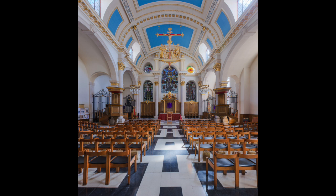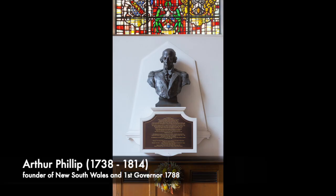Inside you'll find memorials to not just us here in Britain, but also to distant lands. There you'll find a bust dedicated to a local parishioner, Arthur Philip, who was the founder of New South Wales in 1788. So a lot of Australians come to this church when they visit London.